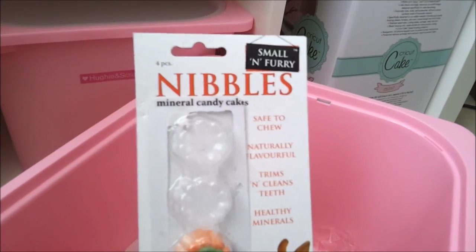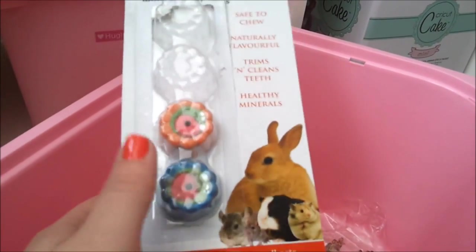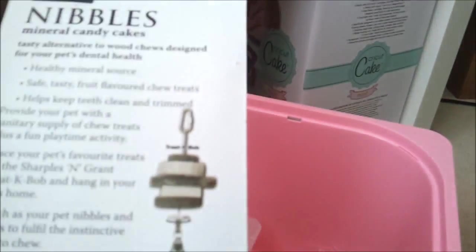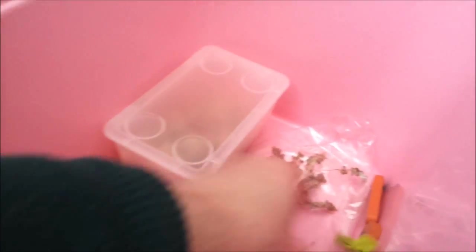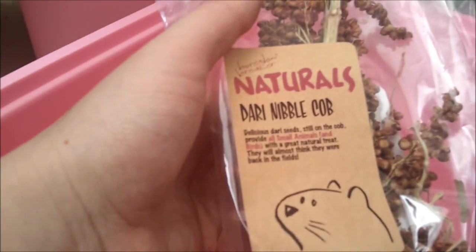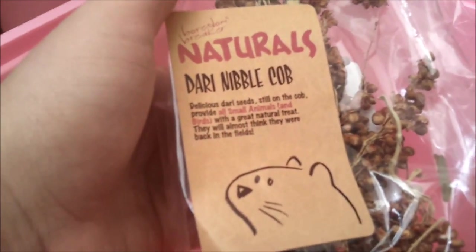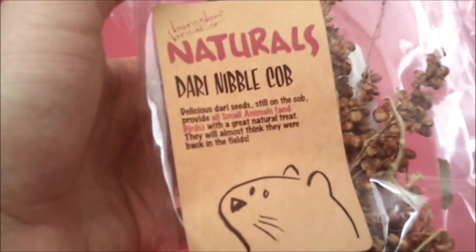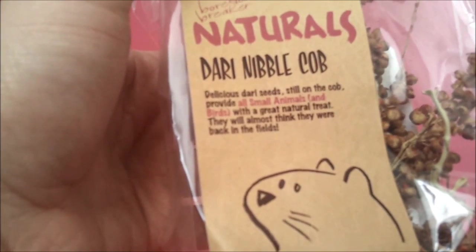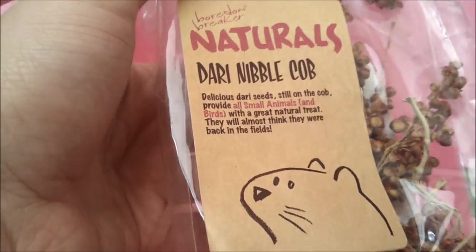Then they've got the small and furries mineral candy cakes as well. I've got two left and I put one in Marvin and Pip's tank and they really like it. I haven't put one in Huey and Scruffy's yet but I'm going to do that in a bit and they can go on the kebab as well. Next thing they've got is the — I can never pronounce this — Dari Nibble Cub, by Borden Breakers Naturals. It says it's delicious Dari seeds still on the cub, provides small animals and birds with a great natural treat. They'll almost think they were back in the wild. I'd just pick a tiny bit of this off probably once a week and give that to them.